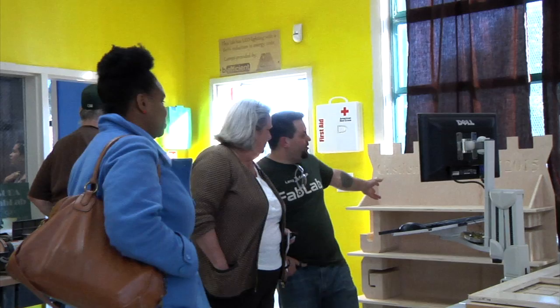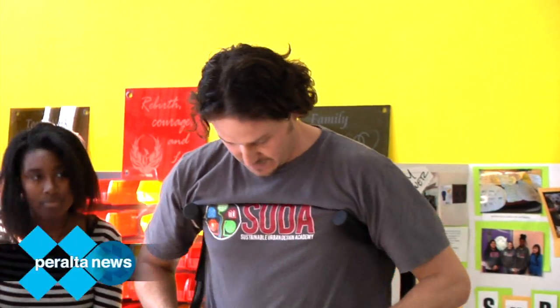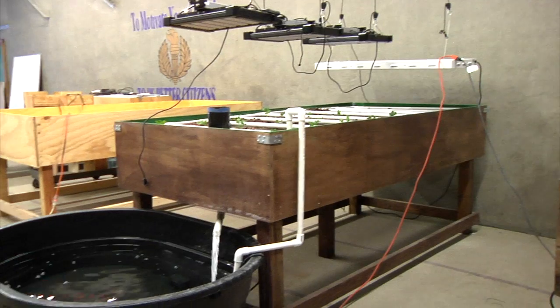Daniel Beasley has been an incredible partner for us. He's given so much of his time on weekends to make this possible with our great leader Timothy Bremner, who runs the Sustainable Urban Design Academy. SUDA is a career pathway at Castlemont High School. We do have other projects — the Fab Lab is one of them. We do energy auditing work, we have our Guns to Garden program, which is the aquaponics program.